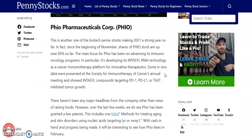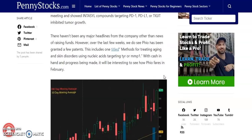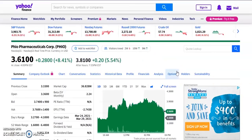Last but not least, the fifth cheap penny stock is FIO Pharmaceuticals Corp, ticker symbol PHIO. Since the beginning of November, shares of PHIO are up about 85%. The main focus has been on advancing its immuno-oncology programs, specifically its INTASYL technology as a cancer immunotherapy platform. In-vivo data presented at the Society for Immunotherapy of Cancer Annual Meeting showed INTASYL compounds targeting PD-1, PD-L1, or TIGIT inhibited tumor growth. Over the last few weeks, PHIO has also been granted a few patents, including one titled Methods for Treating Aging and Skin Disorders Using Nucleic Acids Targeting TYR or MMP1.